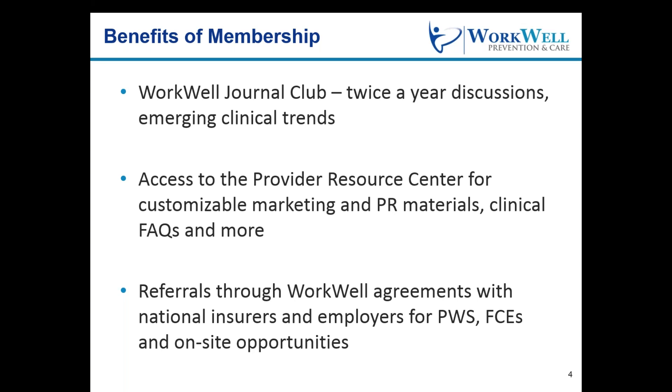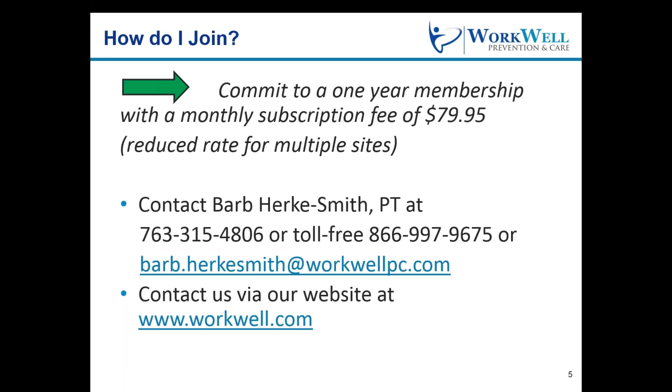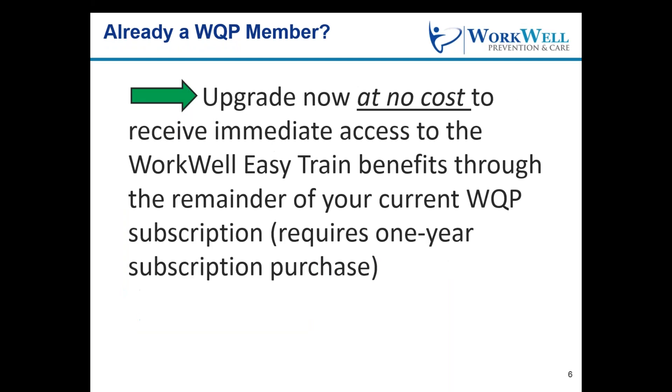So, how do you get started? Well, it's easy. The WorkWell Easy Train subscription is just $79.95 per month, with the first year being a full-year commitment. If you are already a WQP member, we thank you, and we invite you to upgrade to the new Easy Train WQP program at no cost through the remainder of your current WQP subscription.